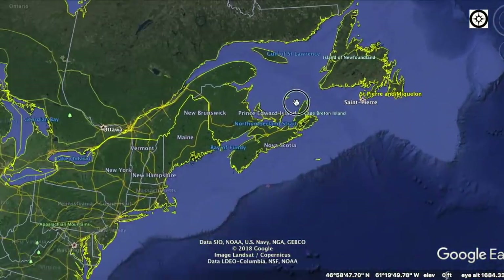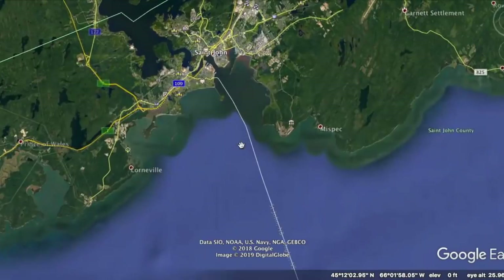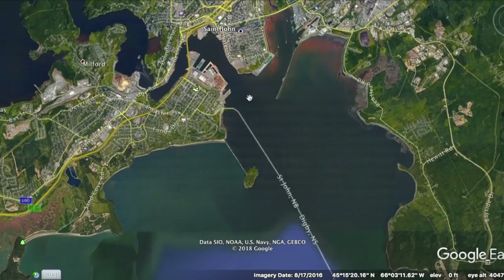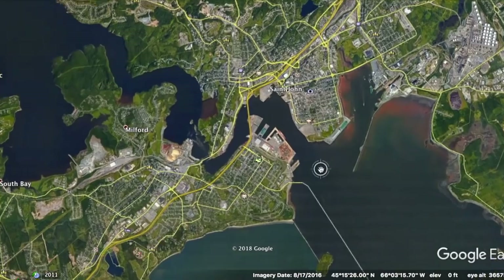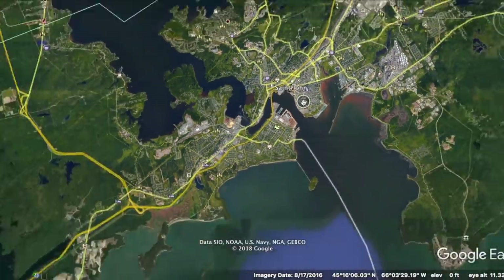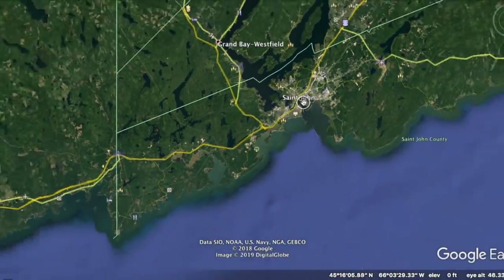Now here we can see St. John, right here, way up here, looking much different than it does in these older photos.